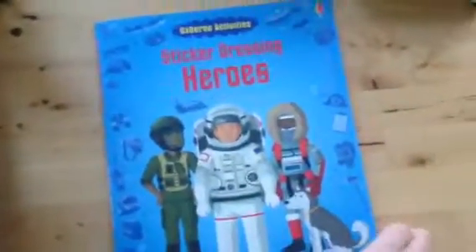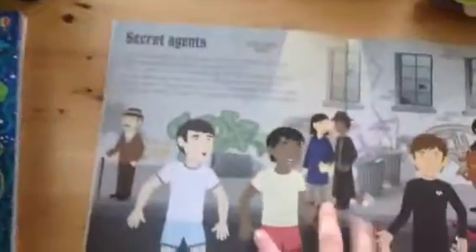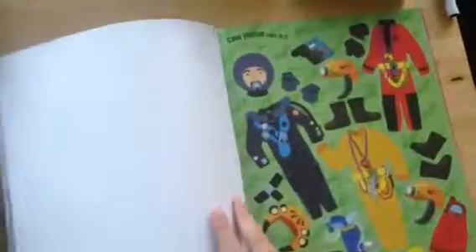The same is true for some of the sticker books for older kids. This is Sticker Dressing Heroes, and you can see it also gives information — a lot more information because it's for older children — and has stickers for the entire outfit. Go ahead and check out more options online to see what your child might be interested in.